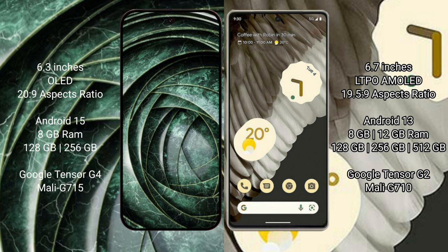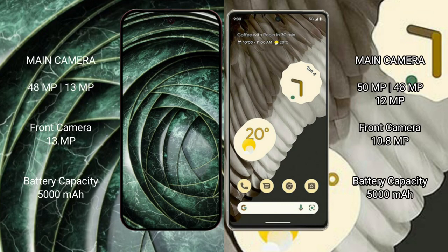The Google Pixel 7 Pro comes with 8GB or 12GB RAM and 128GB, 256GB, or 512GB internal storage, powered by the Google Tensor G2 processor with Mali GPU. The Google Pixel 9a features a dual rear camera setup with a 48MP main lens and a 13MP ultrawide.